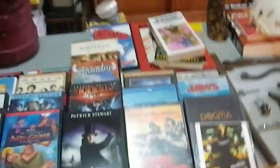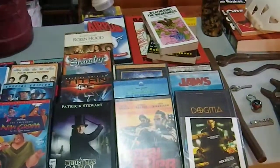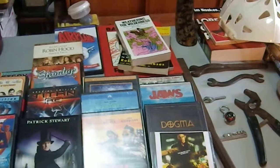So those are the finds this week — some cool stuff, some cool DVDs, some nice books, some for other people and some for us. I hope you all enjoyed it.